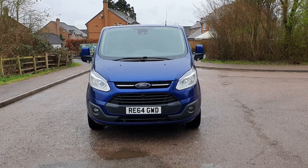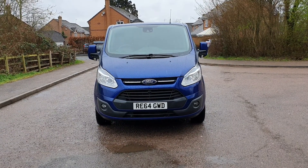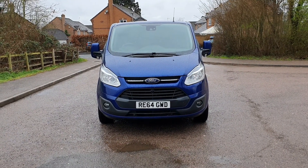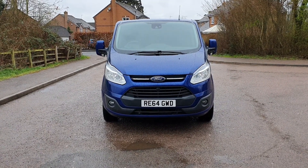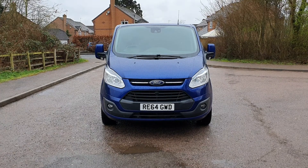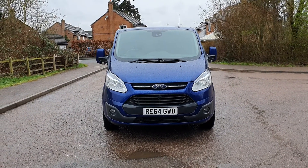Hi, good morning, Steph here, Vans for Sale in Leicester. Doing a few videos around our vehicles now to try and just be even more honest than what we are. I'll try and talk you through it and if there's any imperfections I do try and point them out.